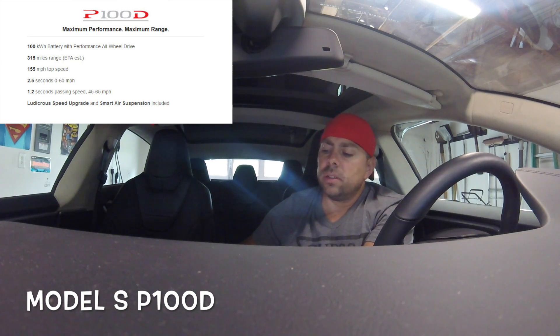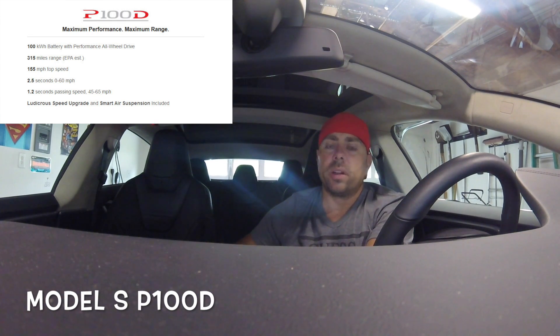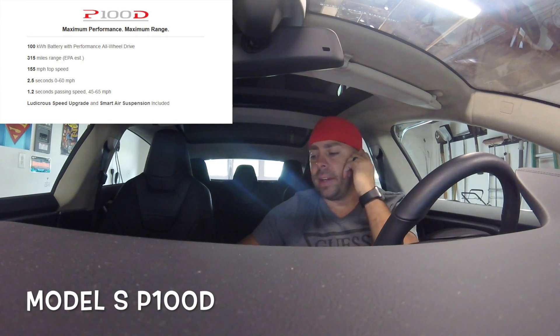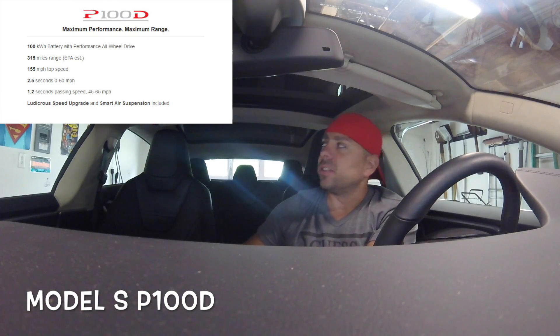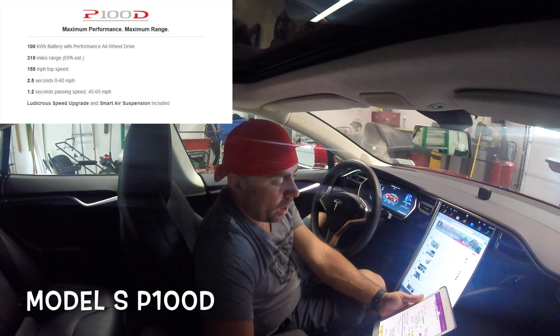So what does the P100D cost? The flagship out of the box — you're going to pay $134,500. That basically gets you everything you'd normally get standard with the Model S, plus the 100 kilowatt-hour battery, ludicrous mode, and the smart air suspension. But you don't get autopilot. For $134,500 you get the big battery, ludicrous mode, smart air suspension, and 2.5 seconds 0 to 60 — but autopilot costs $3,000 more. If you're already spending $134k, $3,000 is nothing, so you're looking at about $138,000 for the top car.